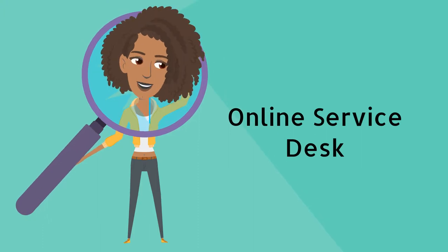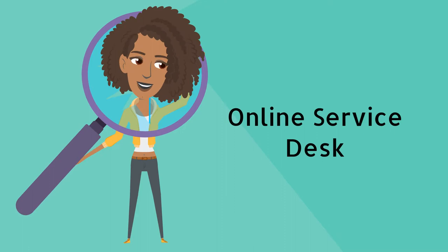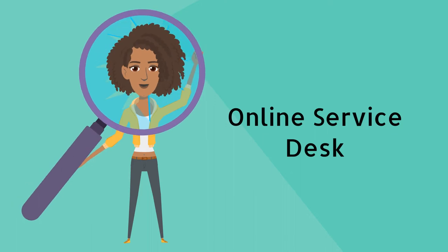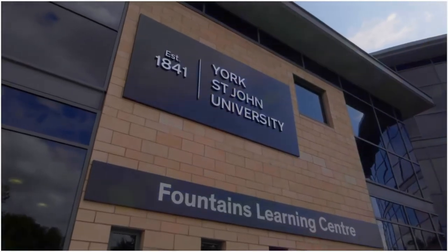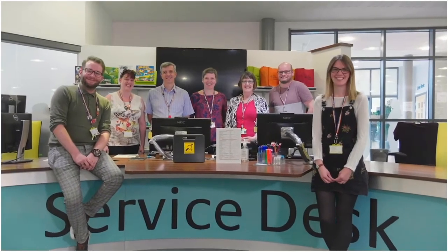Don't have time to come to the library to ask a question? Use the online service desk portal to find answers to frequently asked questions on library and IT issues, and log a call from there if you can't find the help you need. We also welcome your feedback on our online Fountains feedback wall. Our friendly and helpful staff at the Fountains Service Desk and the Student Information Desk in Hallgate are here to help you. We thank you for your patience and cooperation as we navigate this new world, and we hope you enjoy your time at York St John.